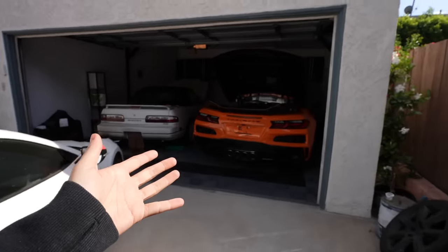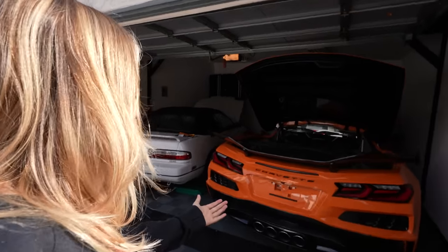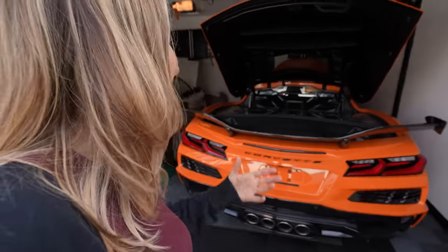Wait a minute — my Z06 is back in my garage! I couldn't do it. I really appreciate Motorcars LA for taking good care of her. I got some incredible offers on my VIN 28 Z06, but I couldn't sell her. I didn't have it in me.